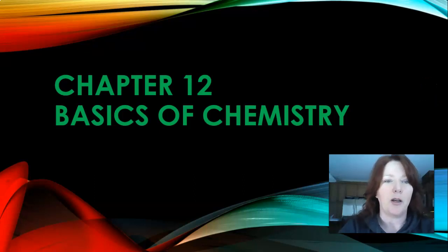Hi guys, so today we're going to be doing chapter 12 and chapter 13, which is basics of chemistry and basics of electricity. They're fairly short chapters so I like to do them together to get them over with. Same as the test will be with both of the chapters together — I find it's easier to get them both done in one time.